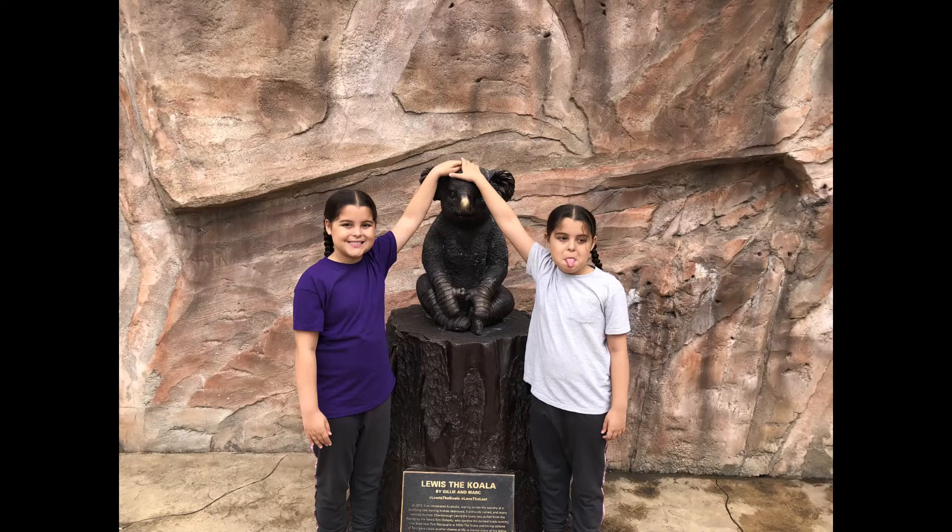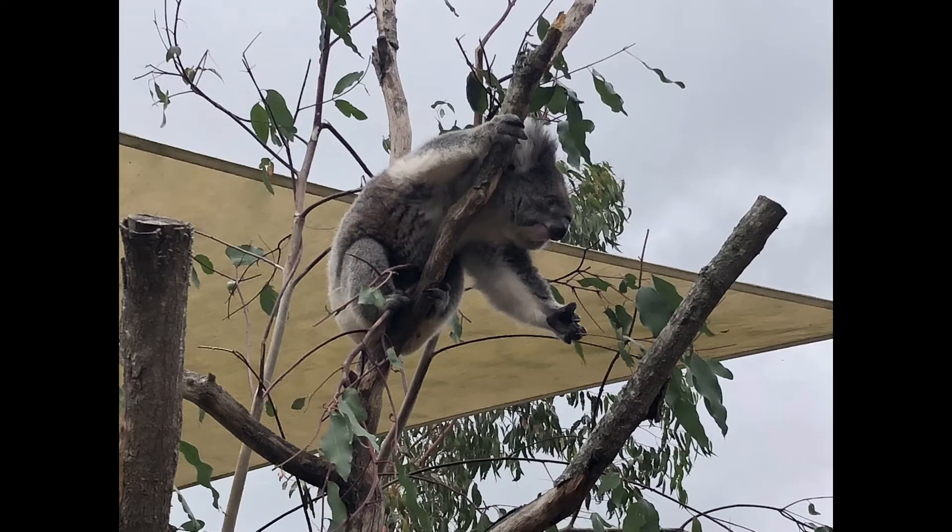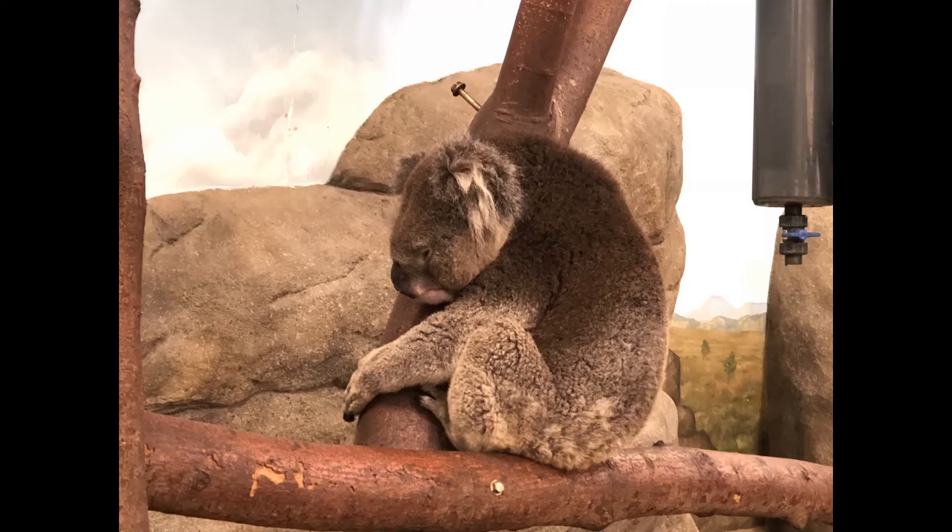Next is us posing with the statue of Lewis the koala. Poppy is the one with her tongue out and I am the one smiling in the purple shirt. This is a koala — I made a cute koala noise! Oh look how cute the koala is — he looks like he's reaching for the branch. Koalas are our favourite animal in this zoo; we were really looking forward to seeing them.